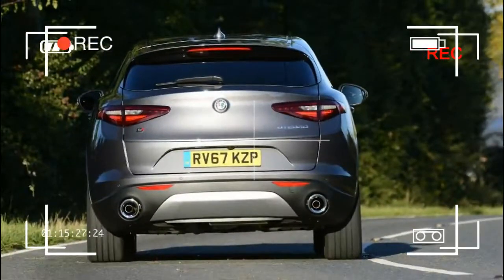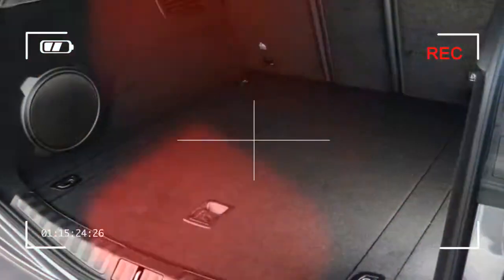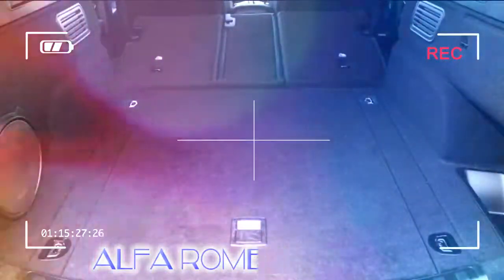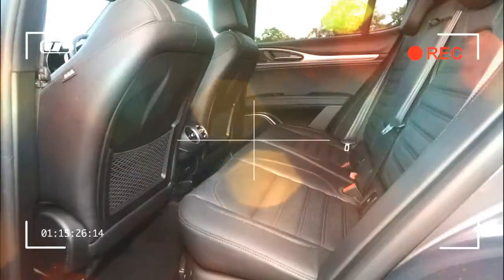Alfa Romeo's range is slowly being revitalized, and the stylish and likeable Stelvio follows in the footsteps of the excellent Giulia. Alfa's first SUV is expected to be its biggest seller, but it does have a tough fight on its hands with rivals like the Mercedes GLC, BMW X3, Jaguar F-Pace, and even the Porsche Macan to beat.